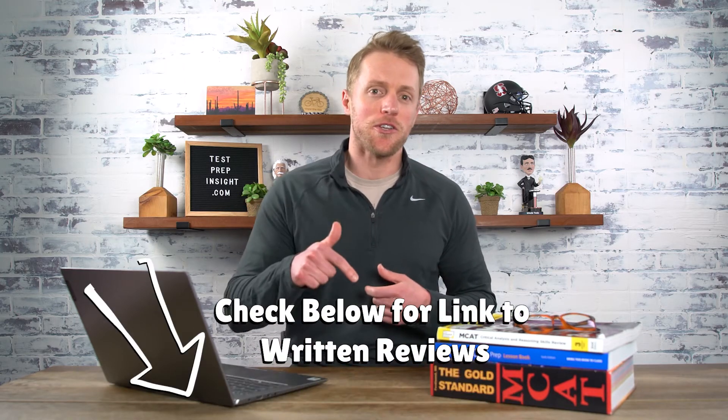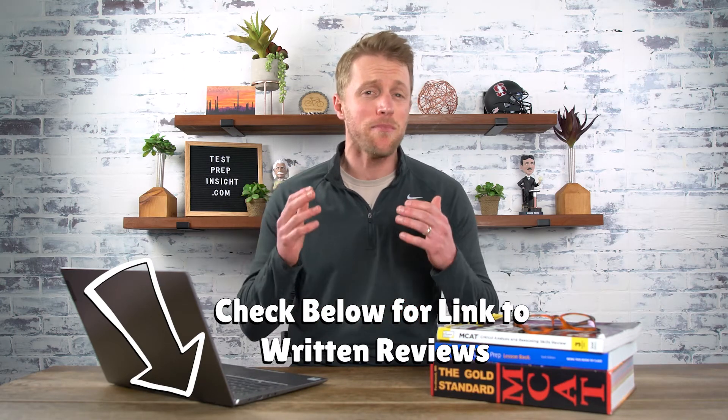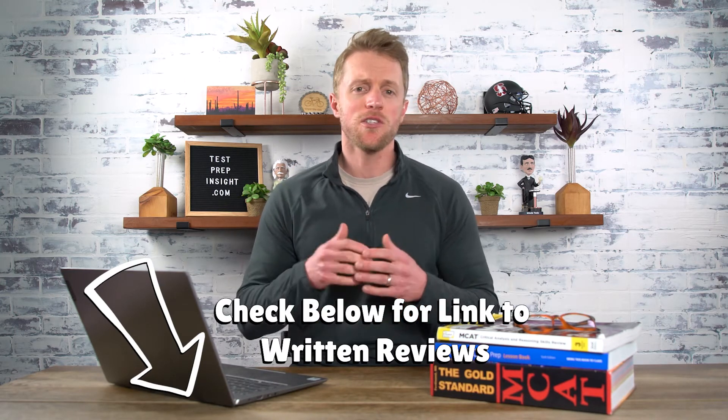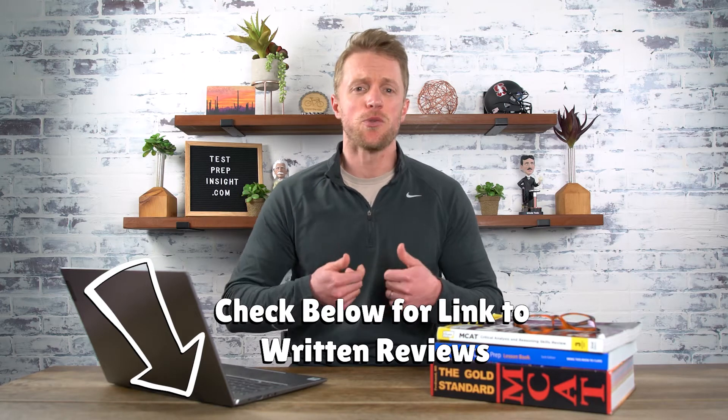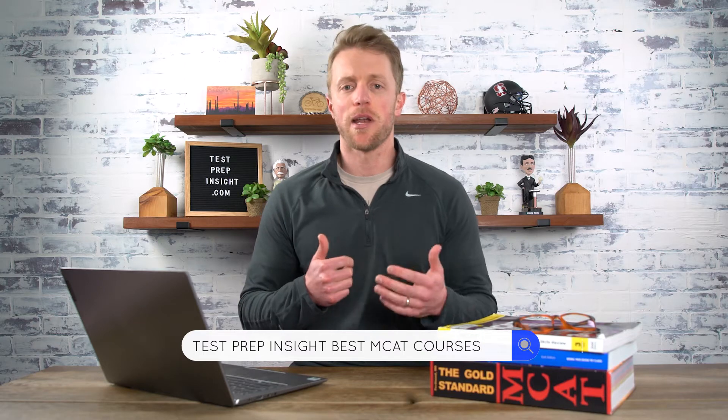If at any point during this video comparison you want to take a deeper dive and learn more about any of these courses, there are 3 simple ways to do that. Jump down to the description — I'll have a link to our website with a full detailed written comparison, plus links to each company's website. Or just pop open a new tab and Google 'Test Prep Insight Best MCAT Courses.'